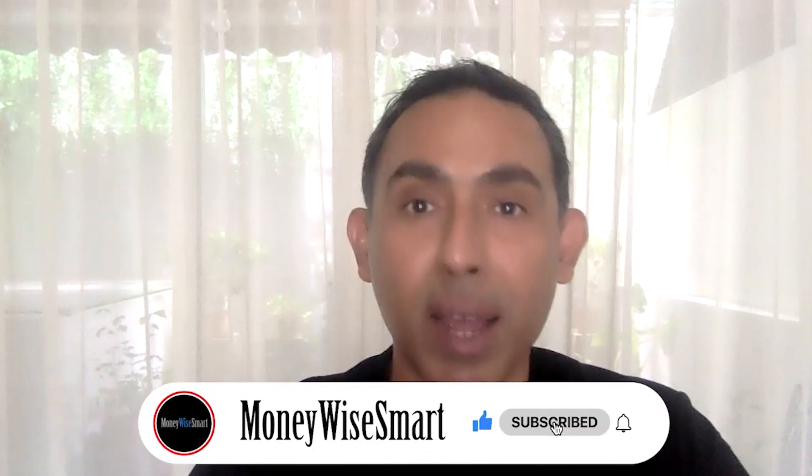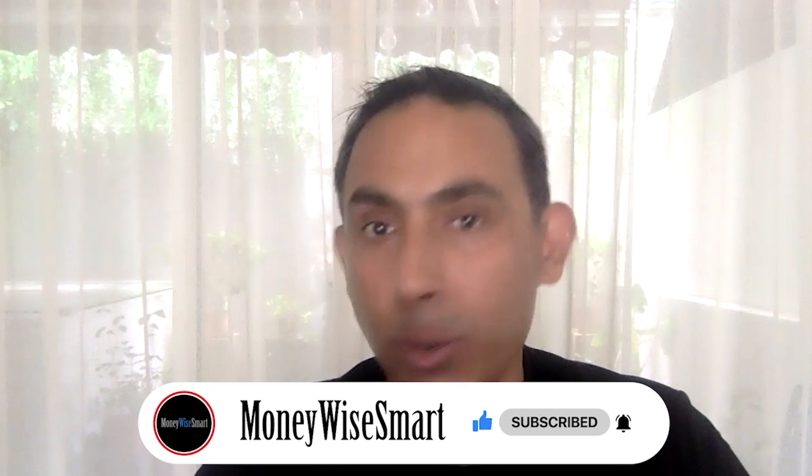If you found this video interesting, you should definitely join our research platform — it's completely free with no hidden costs. That's where we publish free research on several high-quality businesses, typically compounders. The link is in the description below. I also welcome you to join our Facebook group called The Investment Forum, where we discuss high-quality businesses with other serious DIY investors. If you enjoyed this video, please hit the like button and subscribe to our channel — it helps with the YouTube algorithm and we'll notify you of future videos. Thank you very much for your time.